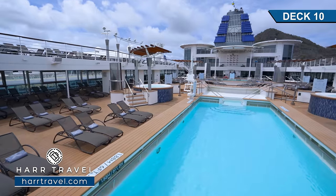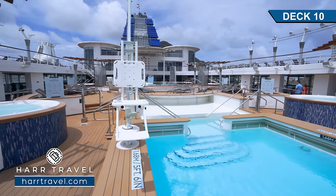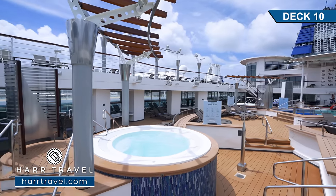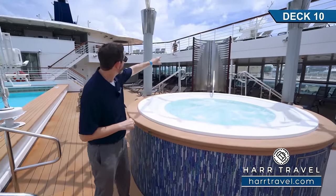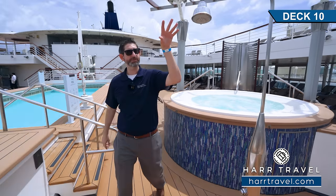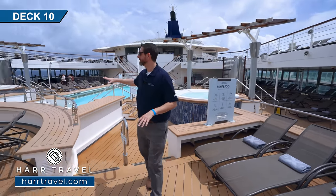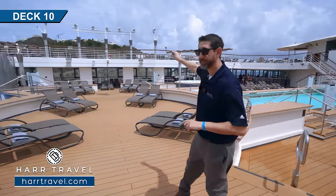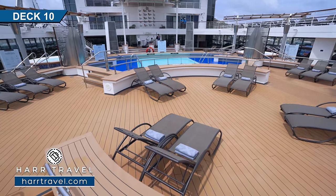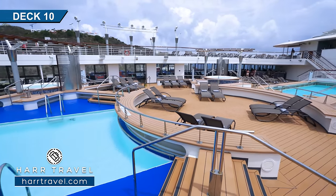Now we've gone down the steps to the main pool deck area. You can see the large pool right here — it's big enough for laps, and there are two staircases to step right into the pool. They do have a full lift as well. On both sides, you're going to find jacuzzi hot tubs — really nice and comfortable — with showers right before and after. The pool area is tiered, and in the evening they can clear all of this space out for different nighttime activities, dancing, and fun. There's a ton of loungers on either side as well.